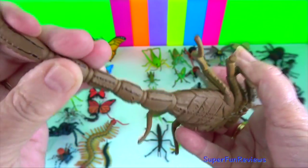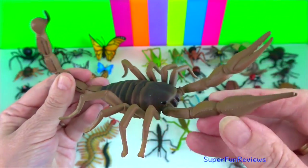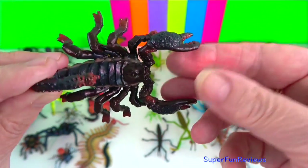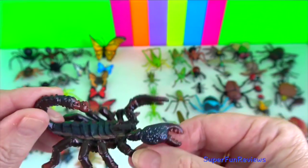They are predatory arachnids. They have eight legs and are easily recognised by a pair of grasping pincers and a narrow segmented tail often carried in a characteristic forward curve over the back and always ending with a stinger.